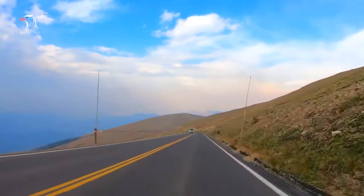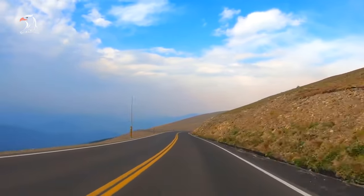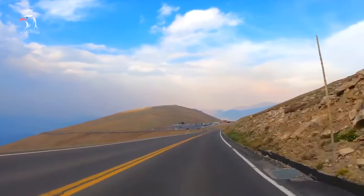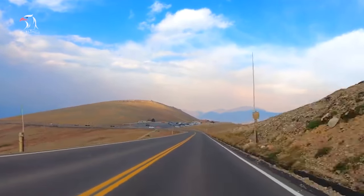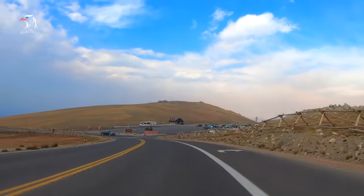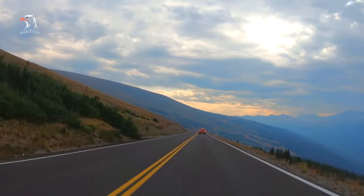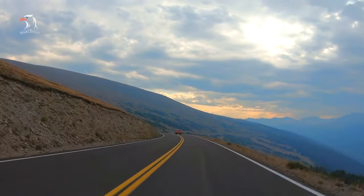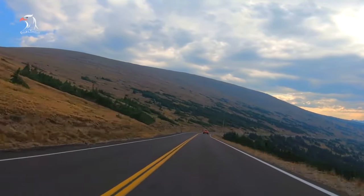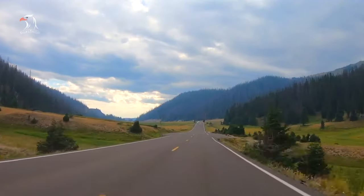Trail Ridge Road crosses the Continental Divide at Milner Pass. This is a gorgeous drive. Along the way, there is a good chance that you will spot bighorn sheep and elk. The views from the Forest Canyon overlooks are stunning, showcasing a jaw-dropping view of the glacier-carved valley below. The Alpine Visitor Center marks the halfway point and is a good place to stop if you need to stretch your legs or buy a snack. I would recommend setting aside at least half a day to traverse the road.